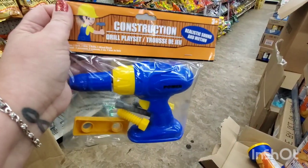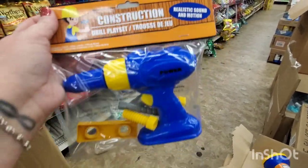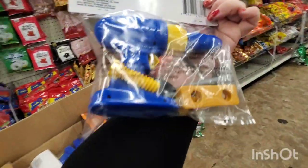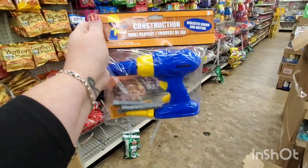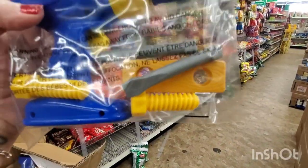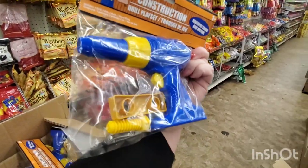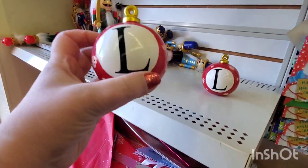This new amazing toy for just a dollar — it does make realistic sound and motion, it needs batteries, but this is such a great item for just one dollar. It has a faux piece of wood, some nails, and some screws. That's really a great pickup.